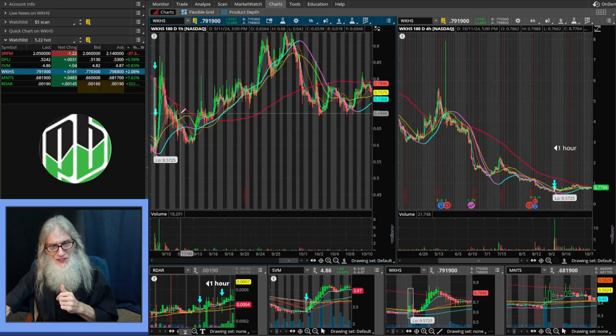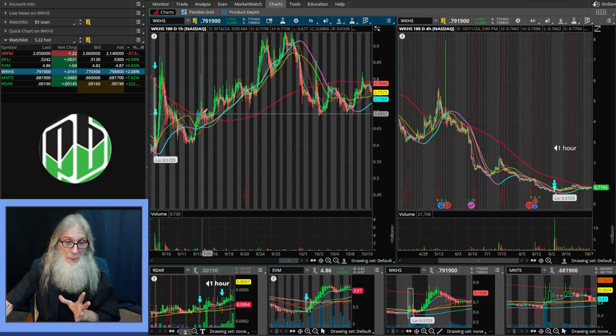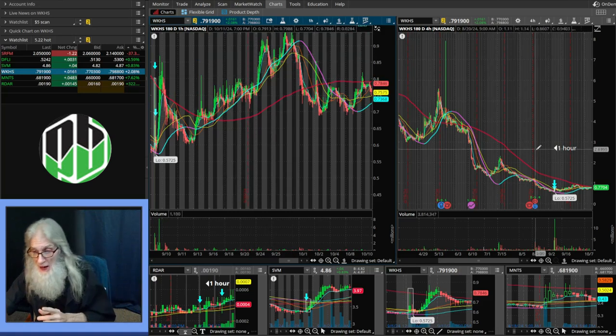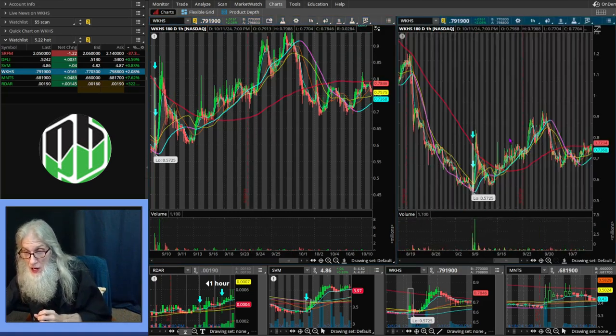If she goes up and over and looks like she's ready to run, I'll make a second entry above the MA — but I'm really not going to do that until the 200 goes flat, because that's when breakouts happen. She had a big jump, fell all the way back down to the 200, bounced to and through it, but the 200 was still too steep and falling fast. She came all the way back down, had a double bottom, bounced off that bullish pattern, started to rip, got up on top of the 200, went flat, and started taking off — running on top of her MAs.